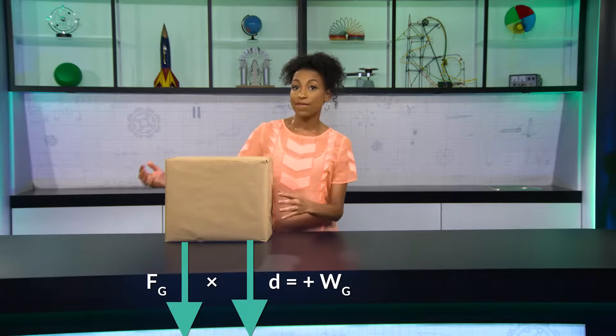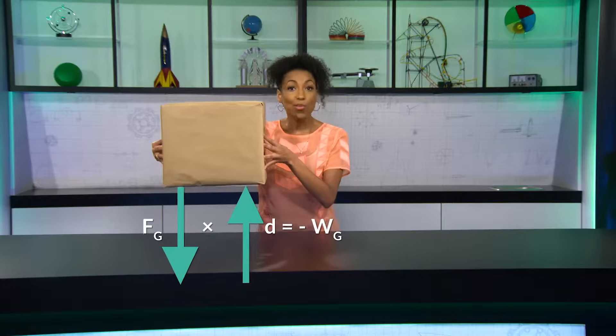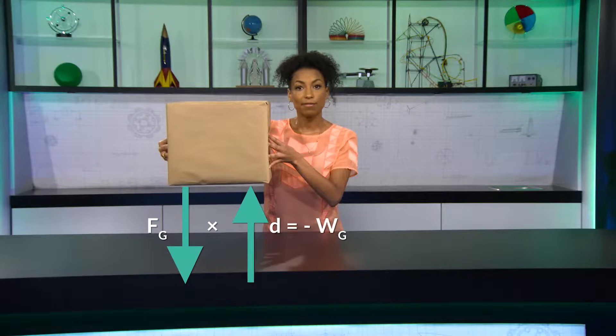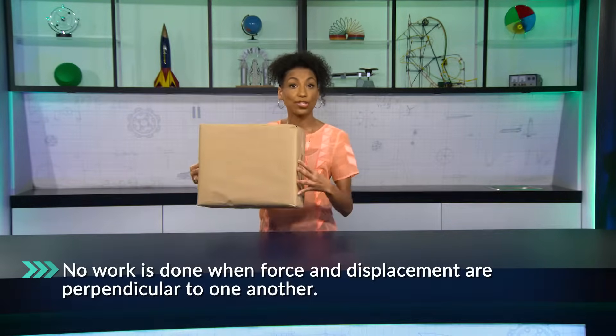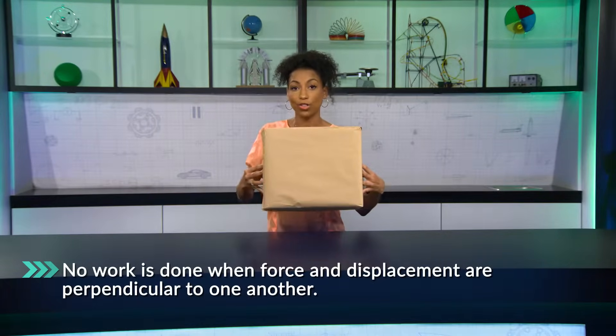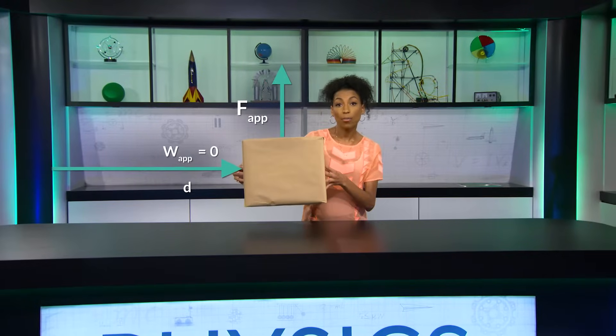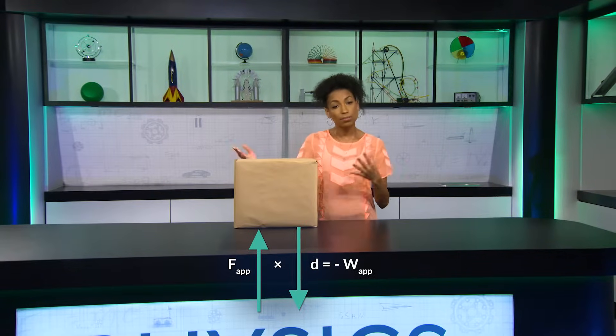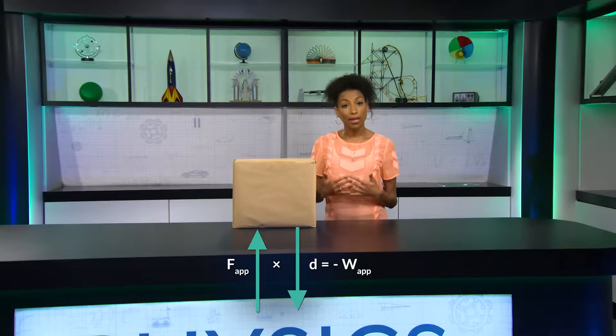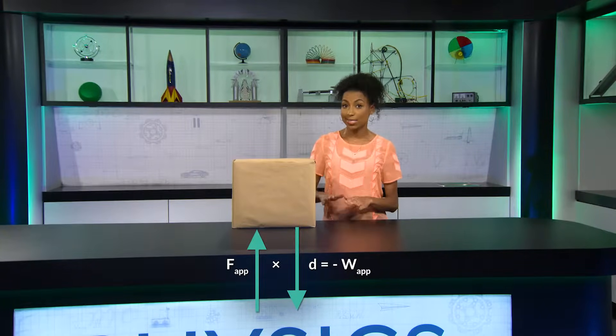Work is negative when the force goes in one direction and the object moves in the opposite direction. So if you're looking at the force of gravity and I drop this box, the work done by the gravitational force on the box is positive — it's moving in the direction of the force, down. If I lift this box up, the work done by the gravitational force on the box is negative; its displacement is in the opposite direction to gravity. And there's no work done when the force and movement are perpendicular to each other. If I pick up the box, I'm doing positive work, and then when I walk, I'm doing zero work on the box since I'm pushing it upward but it's moving to the side. When I set the box down, I'm doing negative work because my applied force is up but the box's displacement is down.